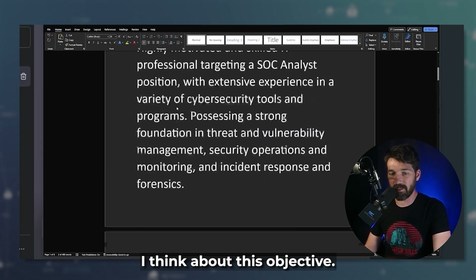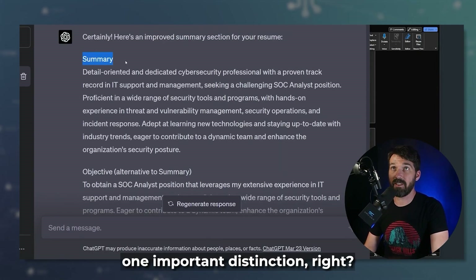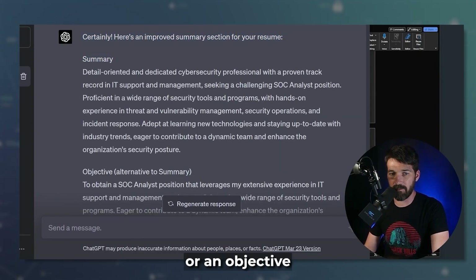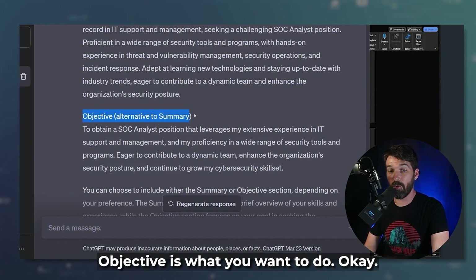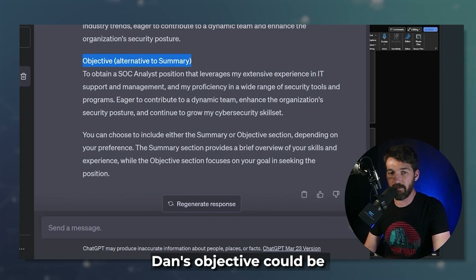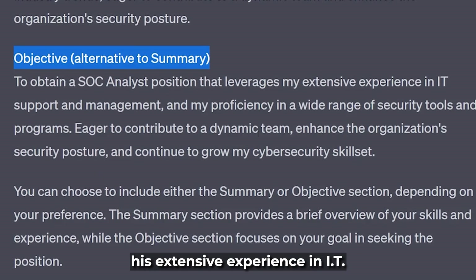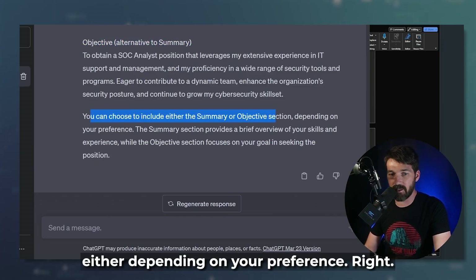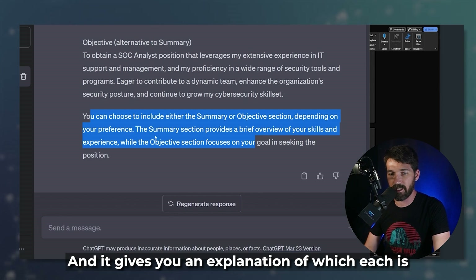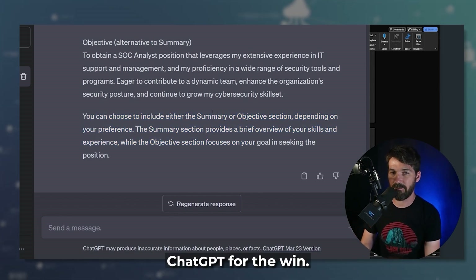Having to generate the original draft takes a long time, and ChatGPT is the shortcut. Now, one important distinction: you can have a summary or an objective. A summary is typically what you've done and what you want to do. An objective is what you want to do. Dan's objective could be to obtain a SOC analyst position that leverages his extensive experience in IT and proficiency in a wide range of tools. It even tells you that you can use either depending on your preference and gives you an explanation of each.